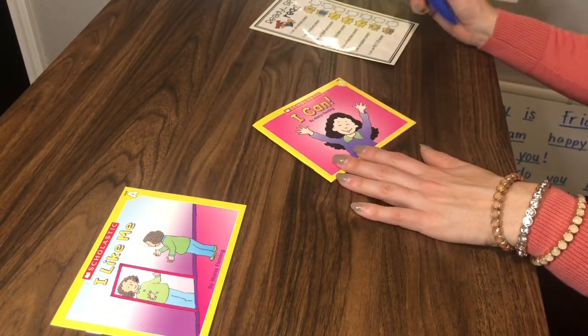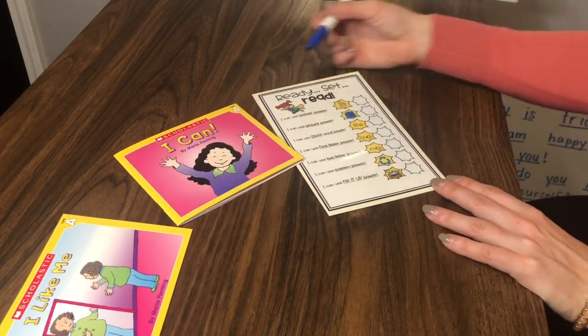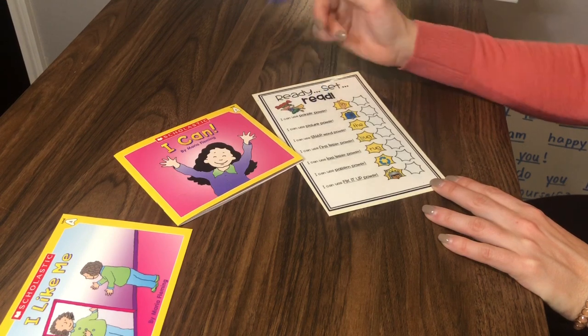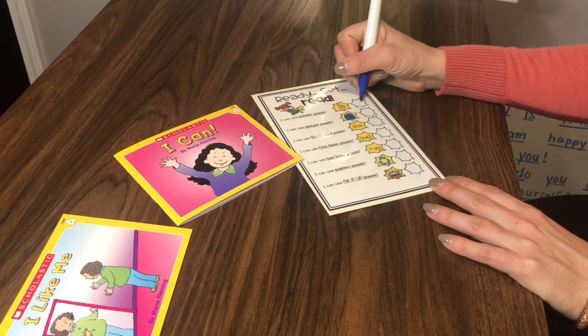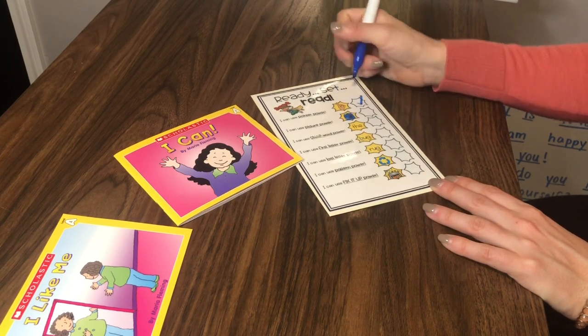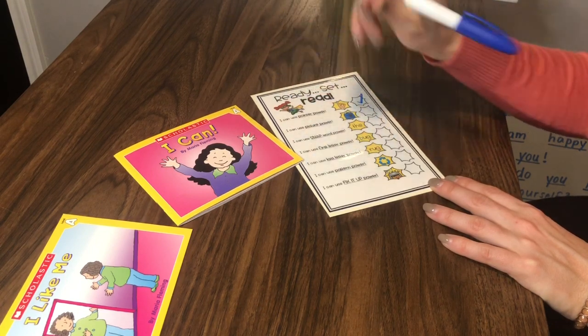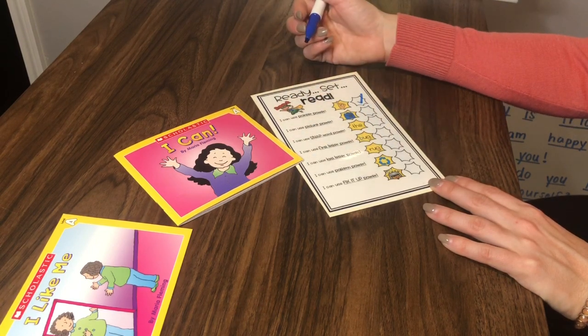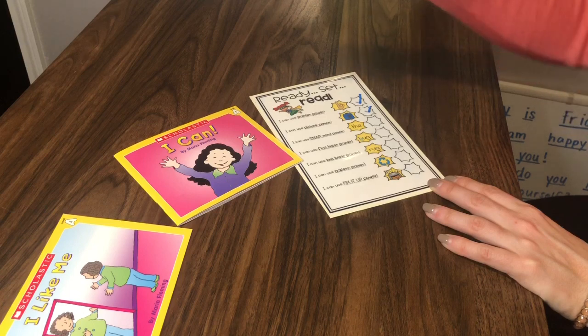Let me go over to my reading superhero card. I can use pointer power — was I making sure to point to each word as I was reading? Yes, I was doing that. Check. I can use picture power — was I using my pictures to help me figure out words I didn't know? Yes, definitely. Check.